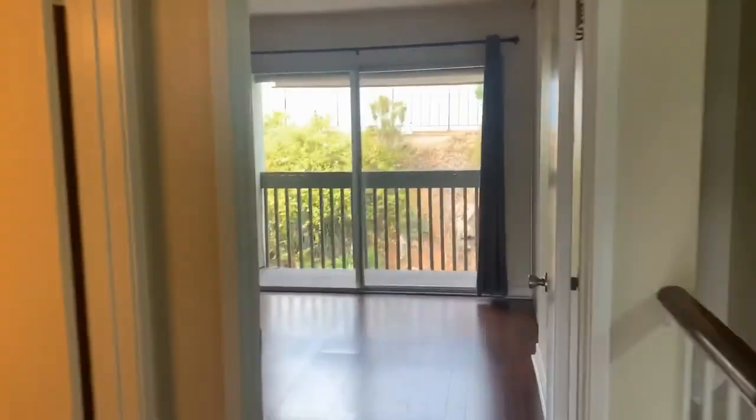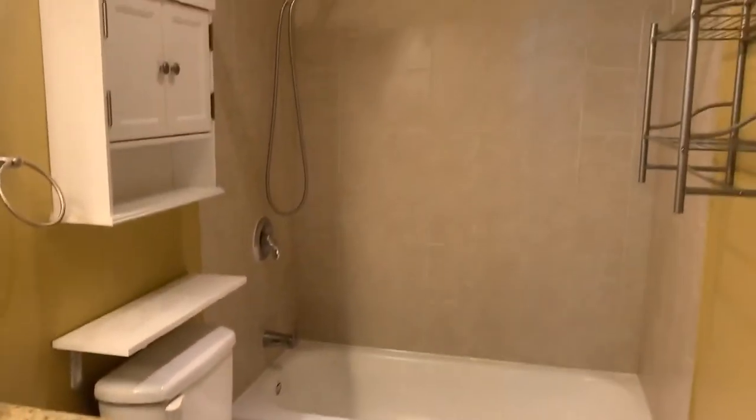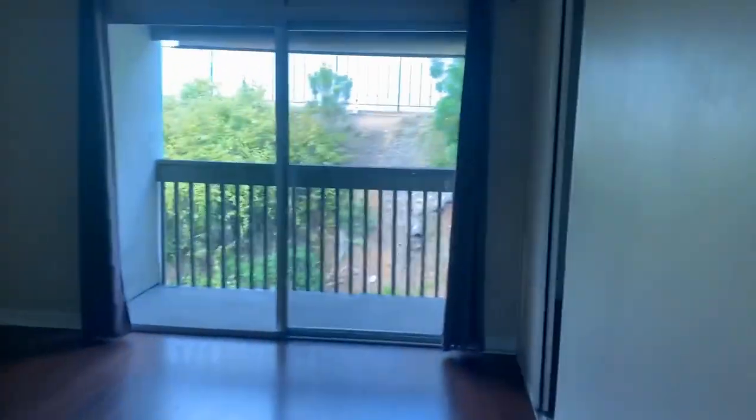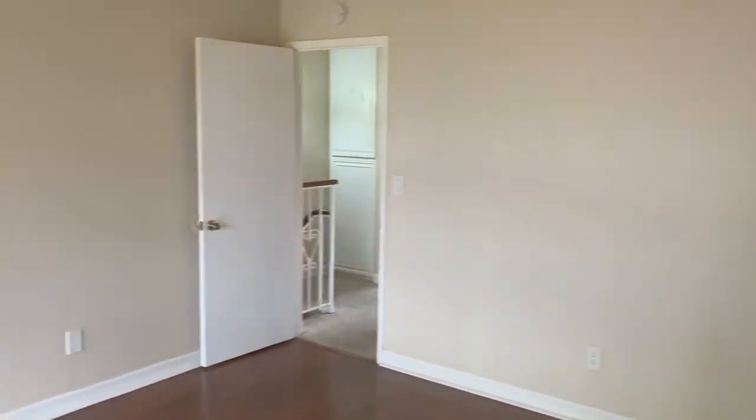Prior to taking a look at this other bedroom, this is our upstairs full bath. Our other bedroom also features a balcony. Thank you very much for watching. If you're interested in viewing or applying to the property, please visit goodlifemgmt.com.